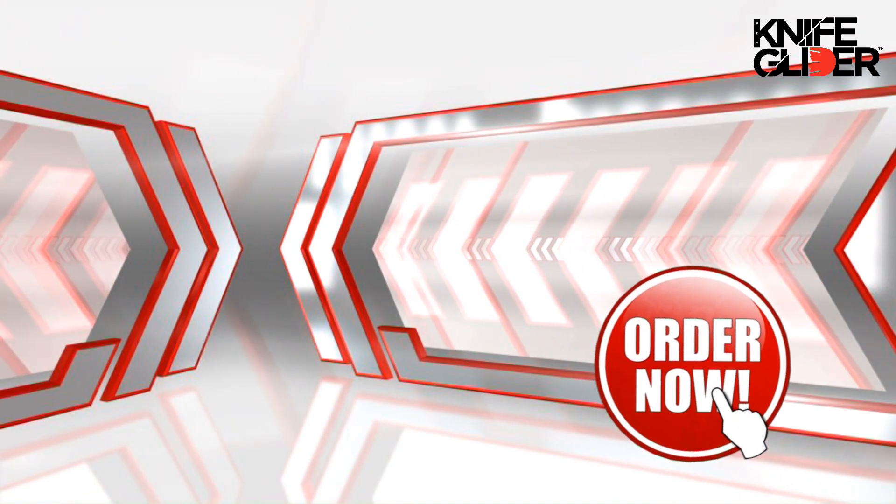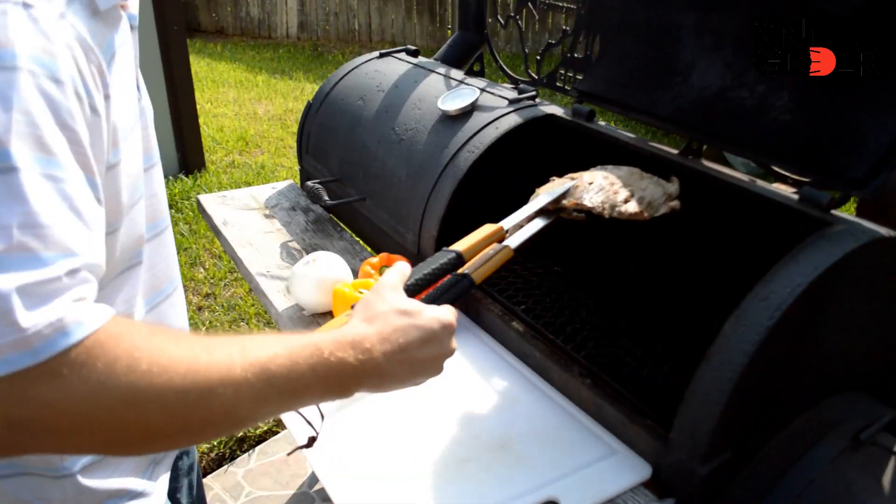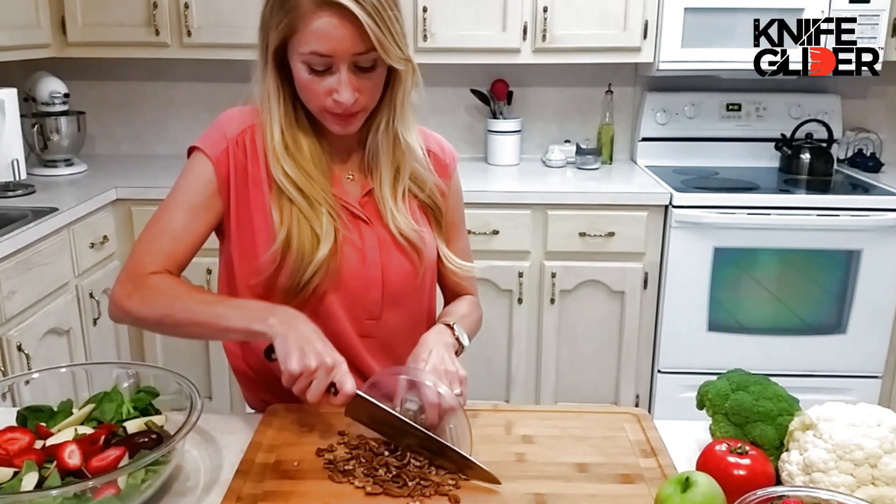Get your Knife Glider today for the low introductory price of $19.99 plus shipping and handling. The Knife Glider is great for cookouts, family dinners, parties, or whenever you cut food.